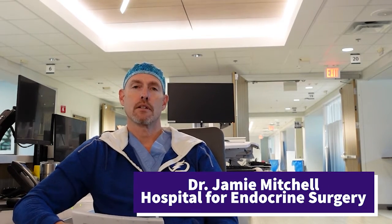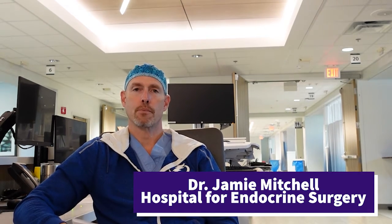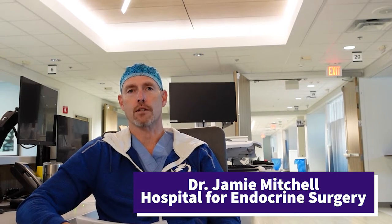Hi, I'm Dr. Mitchell. I am the Senior Parathyroid Surgeon and the Medical Director at the Norman Parathyroid Center in Tampa, Florida, and the Director of the Parathyroid Surgery Division at our Hospital for Endocrine Surgery.